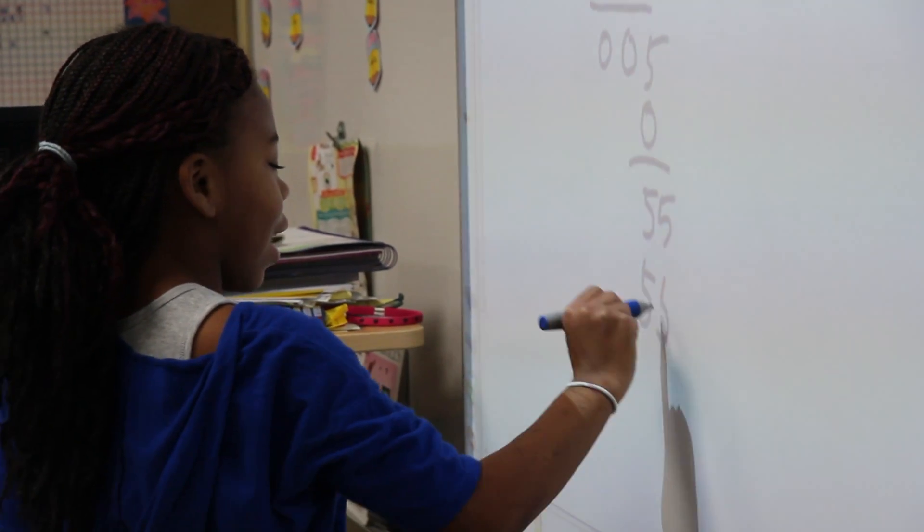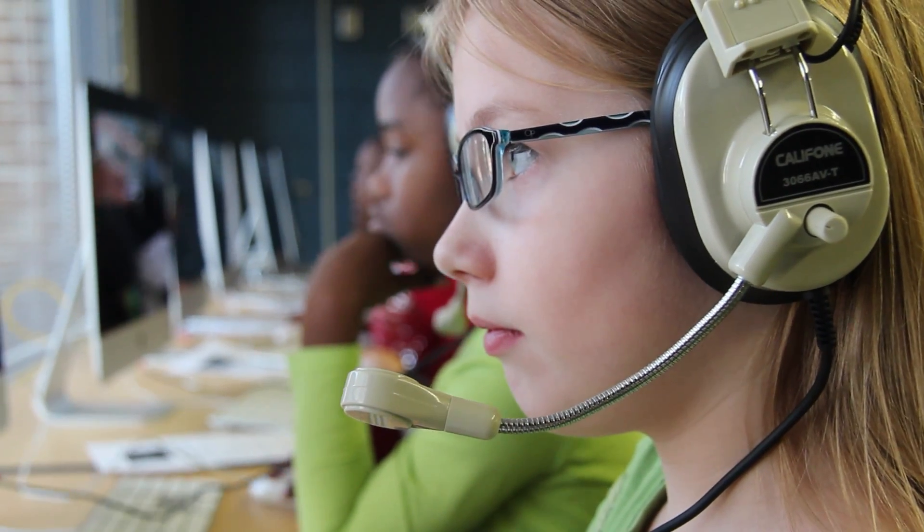At 7 Oaks Elementary School we use technology in the classroom every day, and I found this year that the students are more engaged in their learning because they are able to use technology in new ways to share their learning.